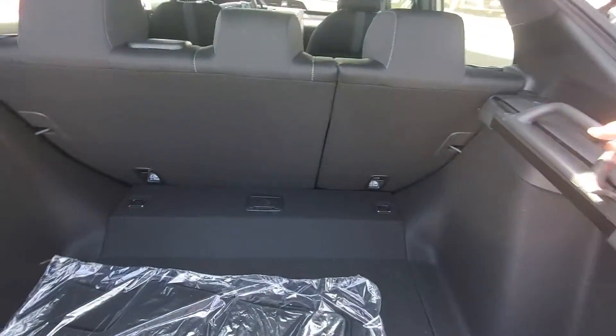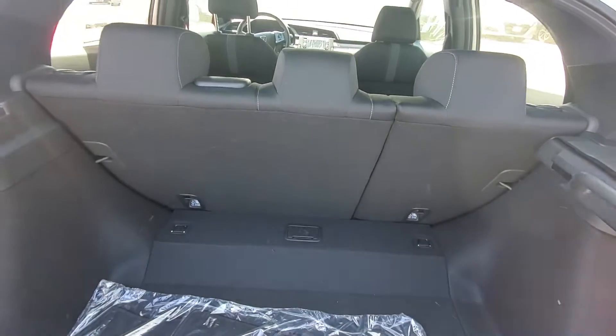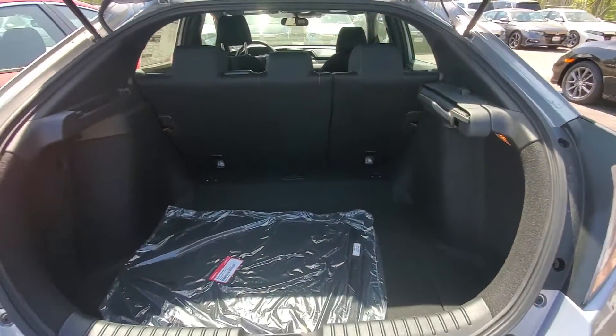Plenty of space back here. You do have a little privacy screen so you can close off so no one can see in that back window. Back seats do fold down 60-40 split.